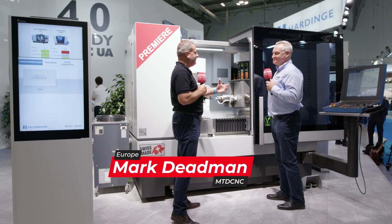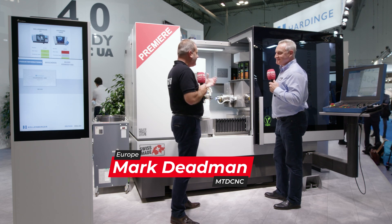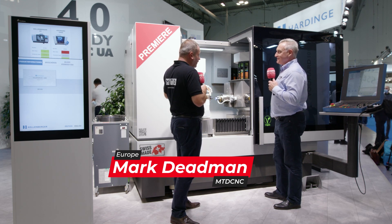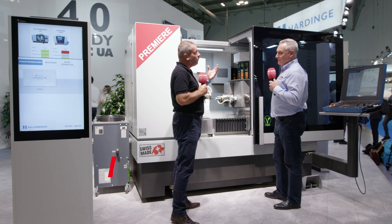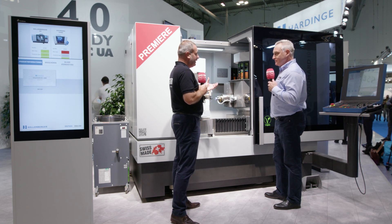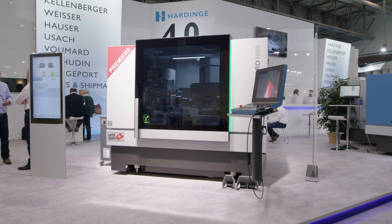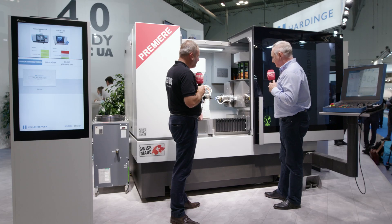Mike, we're here at EMO 2021 in Milan on the Hardin stand, yet again another premier for Europe. You're launching the Vumard 1000. Now looking at this, this is a high-end grinding solution. I can see that you've got four spindles — tell me a little bit about the configuration of the machine.